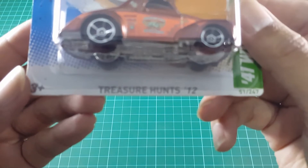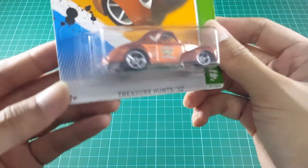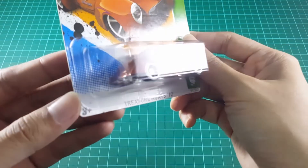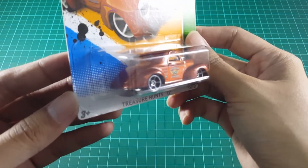At the bottom of the pack, you can clearly see the Treasure Hunt marking. This 41 Willys has a base paint color covering it with a dominant dark orange.